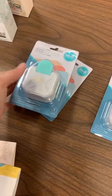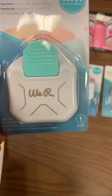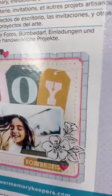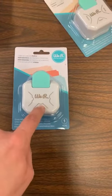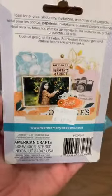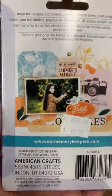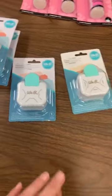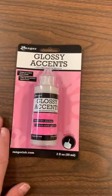Another thing that was super popular from that same video last week were the little three-way punches from We Are Memory Keepers — those are back in stock. We got in the diagonal one, which I told you was perfect for doing the sides of your little tags, but look at this layout — you can see they did the tags but also the corners of the papers. Then we've got the decorative one. I'm most excited about that ticket edge — there used to be a company that made a corner rounder and I used that all the time teaching classes, then I couldn't find it anymore. And then the regular three-set with three different size corner punches.